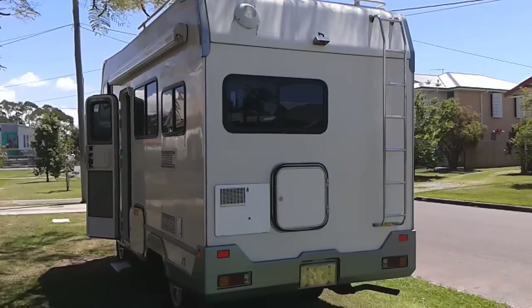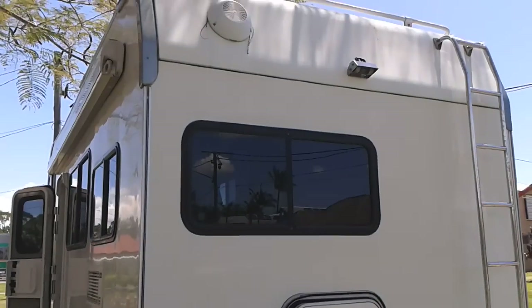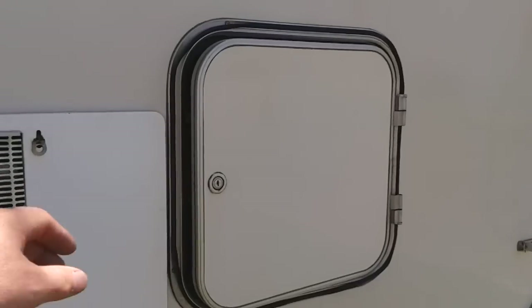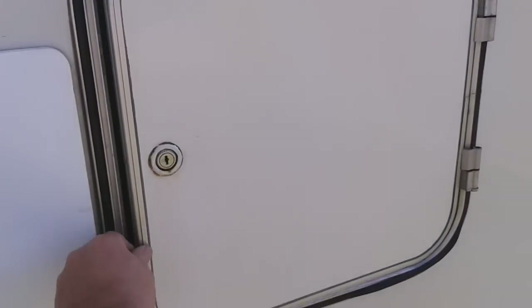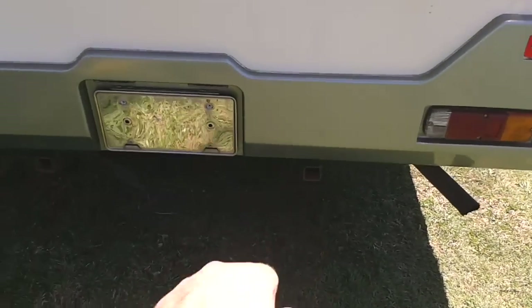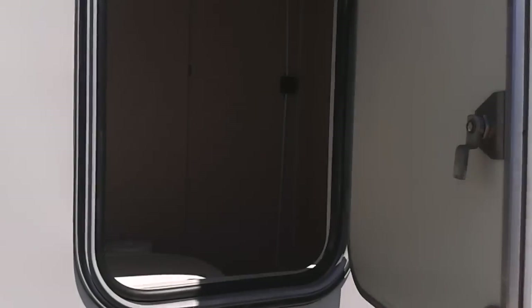Just at the rear of the Leo we have a storage area, hot water system, reverse camera, and a ladder to access storage on the roof. There's external and internal storage here — great for a generator. We also have a storage hatch at the back.